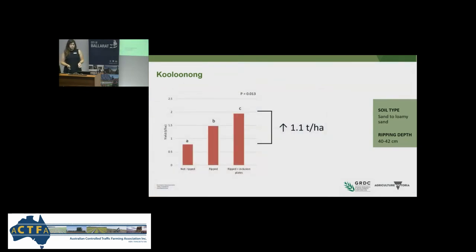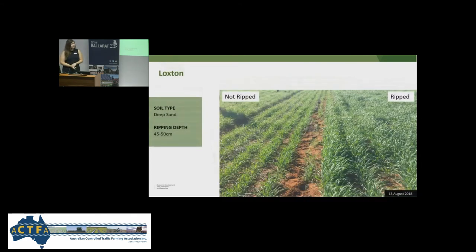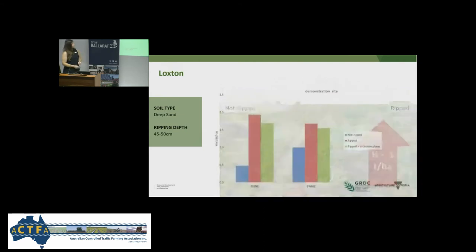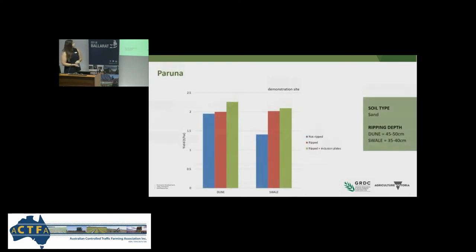Both rip treatments at Coolnon delivered a positive yield response. The rip with inclusion plates was an extra half a tonne per hectare compared to ripped only, and overall increased yields by 1.1 tonnes per hectare. Our first site in South Australia, Loxton, also had a positive yield response to deep ripping on a sandy soil with ripping depths of 45 to 50 centimetres. We got half a tonne to one tonne per hectare yield increase from ripping treatments, though this depended on landscape position — the dune had a much greater response than the swale. Interestingly, the ripping treatments yielded slightly more than those with inclusion plates.